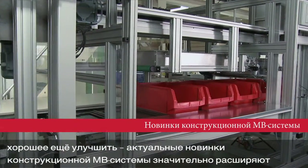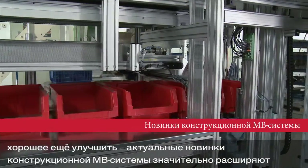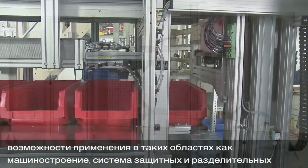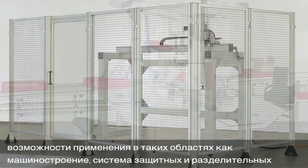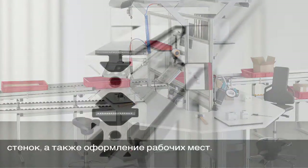We make good things even better. The current innovations in the ITEM MB building kit system open up even more possibilities for use in the areas of machinery, protective partitions and partition systems, and workplace design.